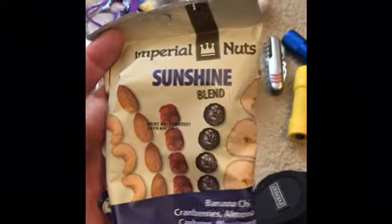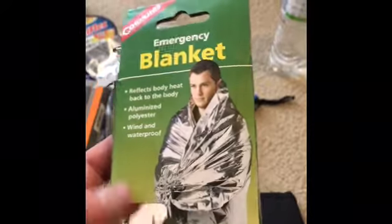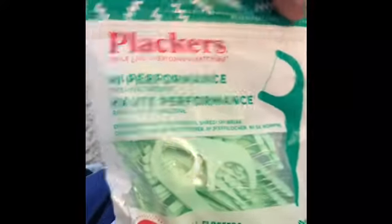Dollar store sewing kit. Dollar store sunshine bin. Another poncho. More nuts for energy, for food. Candles. Hand sanitizer. Emergency blanket — that was at Walmart, I think, like three bucks. Instructions on how to plant new seeds. Dental floss stuff.